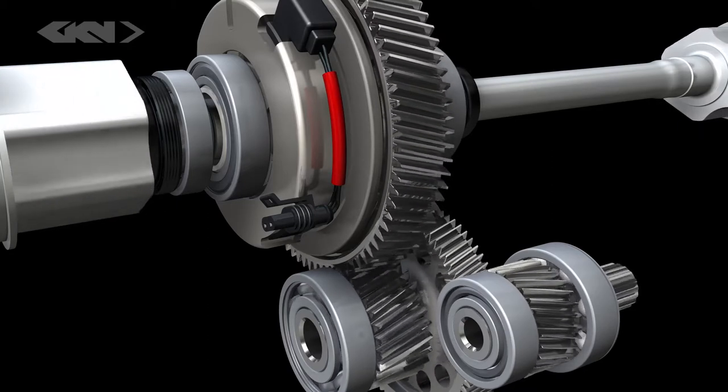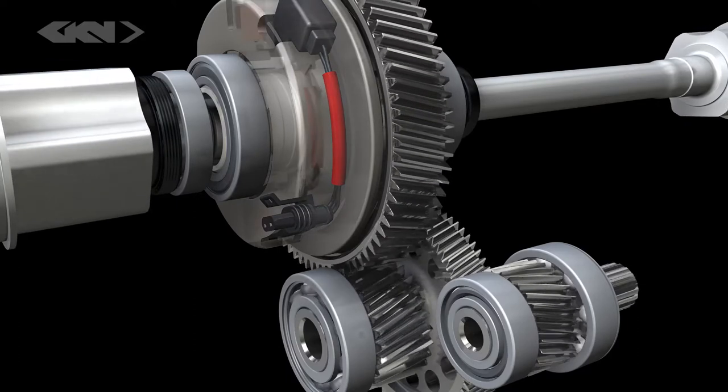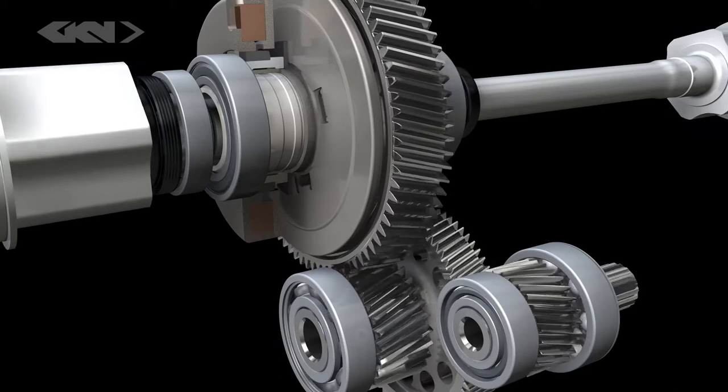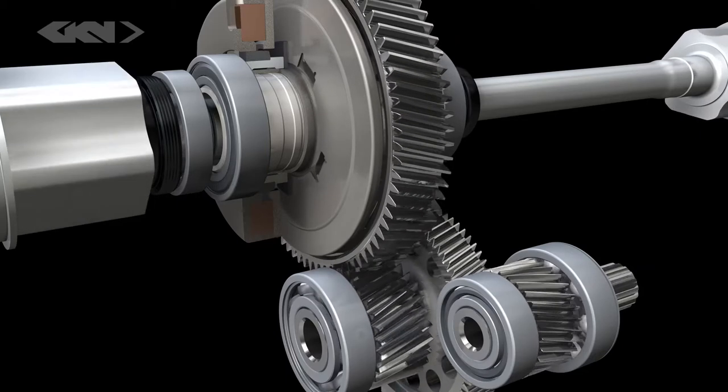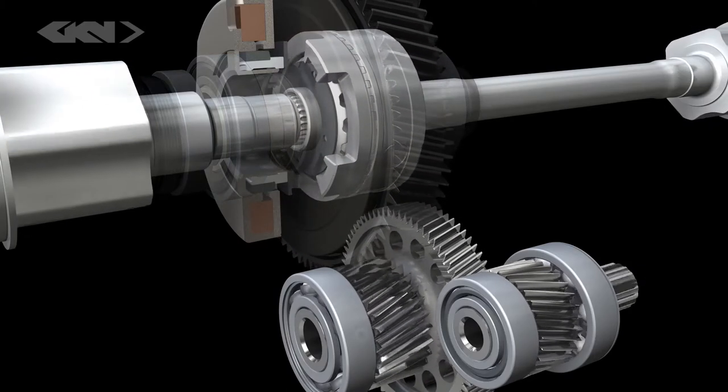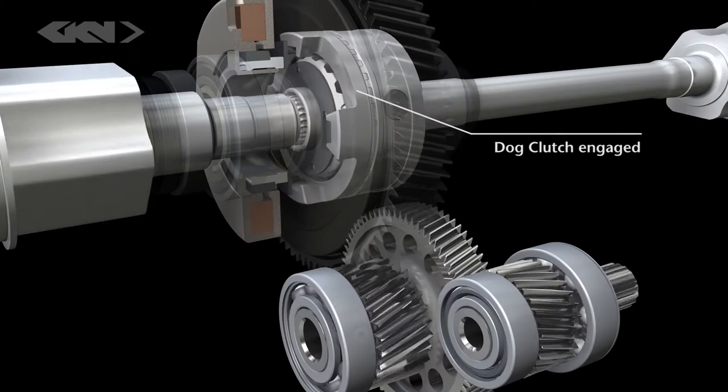The electric drive axle drives the front wheels with a fixed gear ratio and is capable of delivering 1500 Nm of output torque. State-of-the-art simulation and analysis tools have been applied to optimize the gear train in terms of efficiency, durability, and NVH.